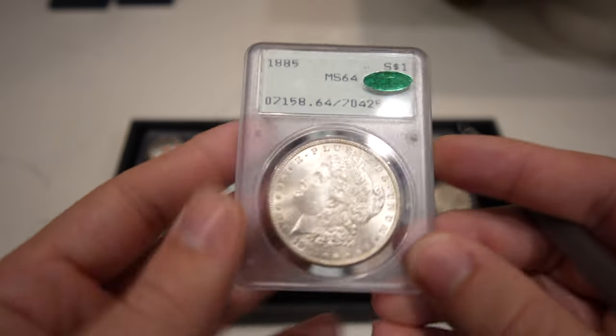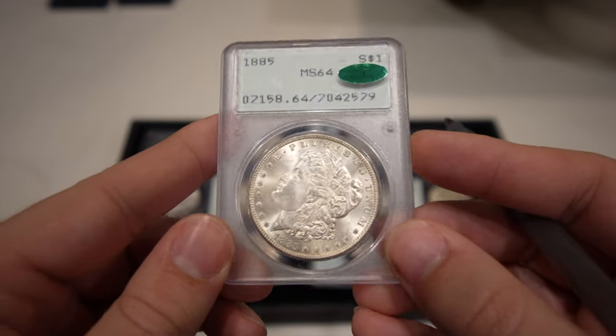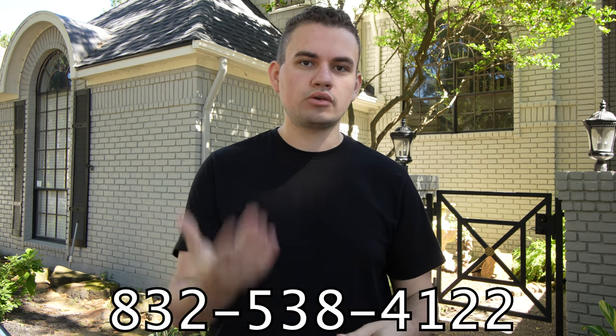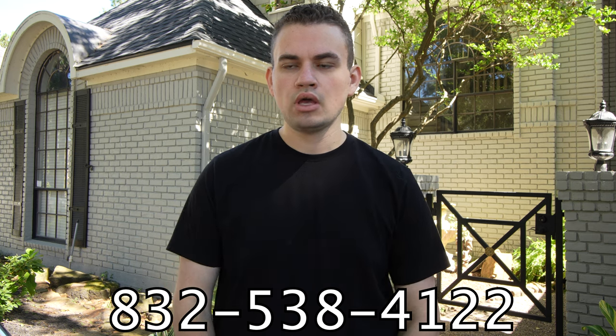Then we have this 1885 Morgan Dollar Mint State 64, just nice and flashy with no major hits. We've had a lot of support from the last video with people reaching out trying to offer us coins. If you want to offer coins from your collection, just reach out to me personally at 832-538-4122. I'd be happy to talk about coins we have on our website or coins you're looking to sell.